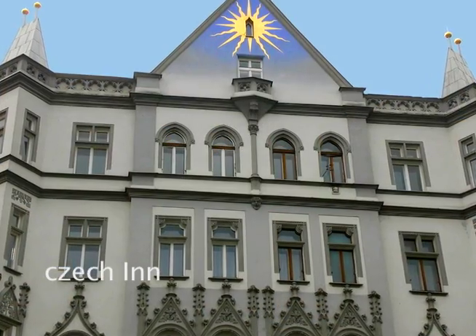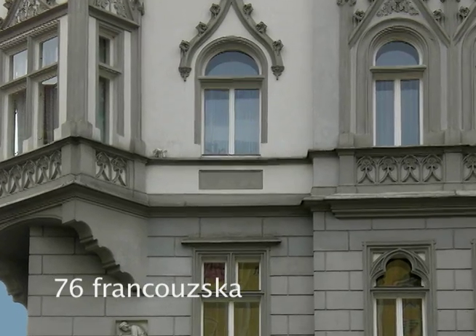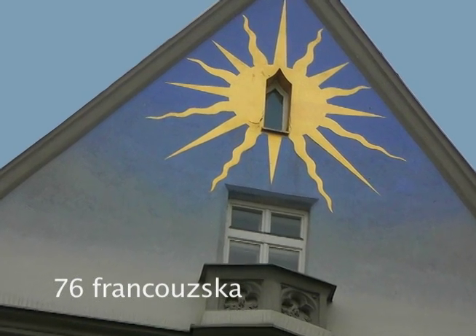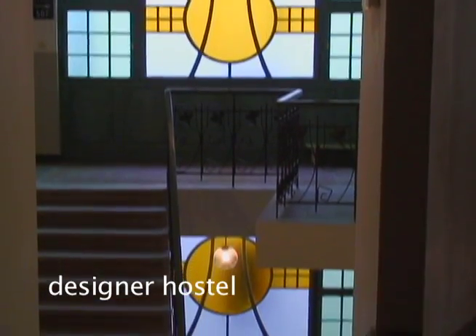The Check-In, a hostel located in Vinohrady, Prague 2, is among the best places to stay during your visit. Situated in a 19th century historic building on Francouzská Street, the Check-In is leading the trend of renovating grand old buildings in high quality modern style. This designer hostel trend is greatly changing the face of the hostel industry.